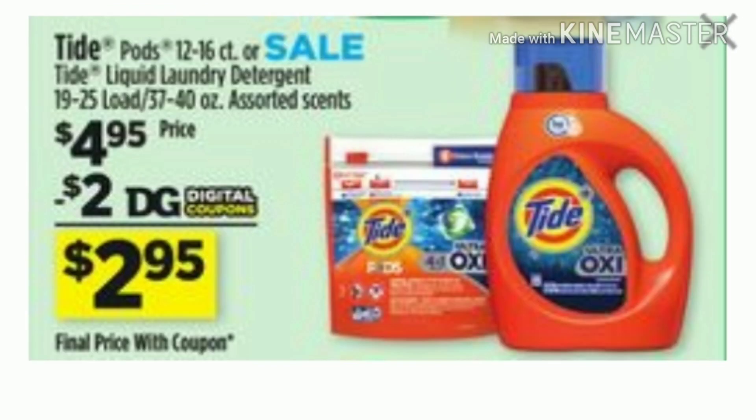The next item we will be picking up is the Tide. You can either pick up the Tide Pods, the 12 through 60 count, or the Tide detergent which is 37 to 40 ounces. They are priced at $4.95 with a $2 digital making them only $2.95.